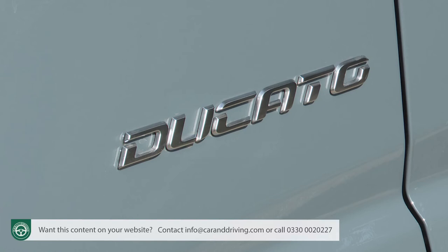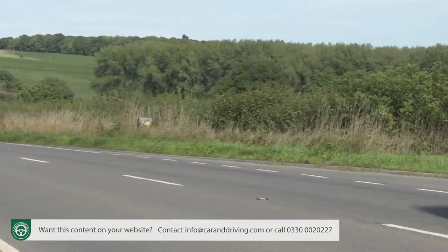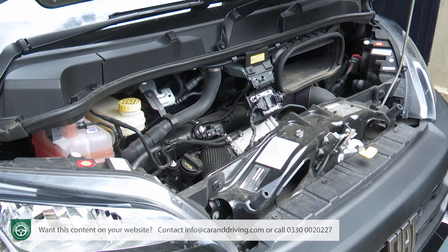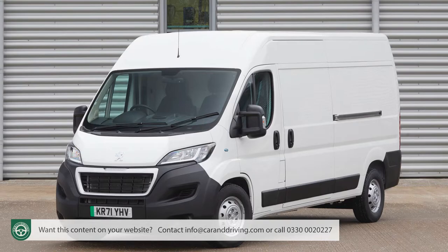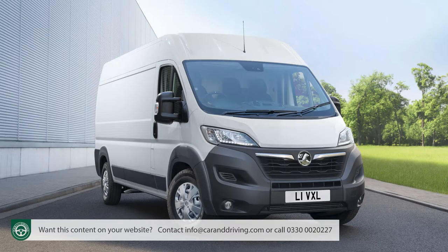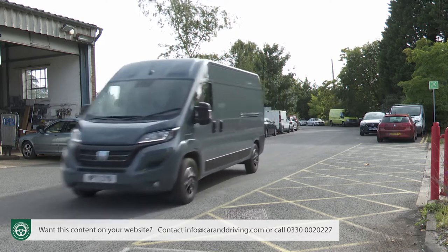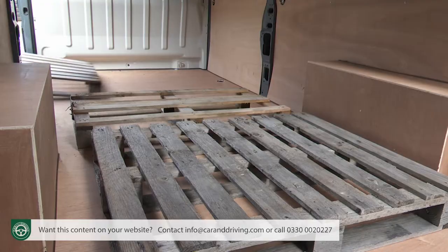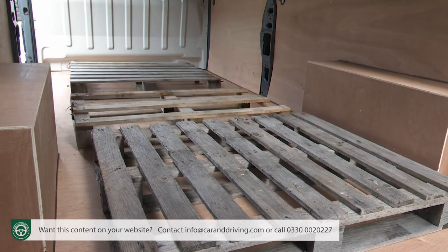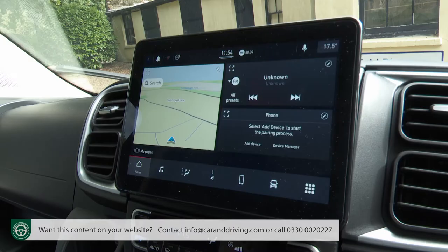Fiat's Ducato might not be the first name on your LCV shortlist for a large van, but the latest much improved Series 8 model definitely merits your attention with enhanced multi-jet 3 diesel power and a full EV option too. Spun off the same platform as the Peugeot Boxer, the Vauxhall Movano and the Citroën Relay, the Ducato continues to score in four key areas: robustness, low running costs, a wide range of body options and load area flexibility, and now offers a fifth attribute - increased cabin sophistication with impressive media connectivity.